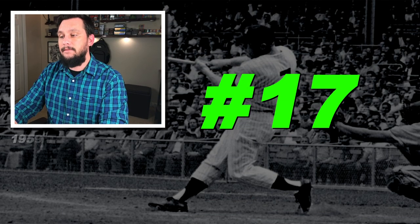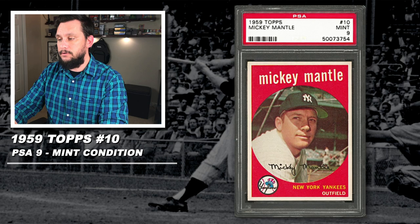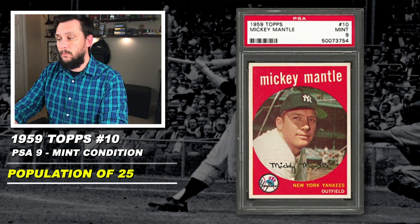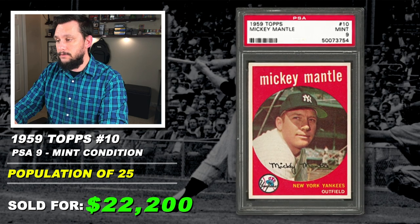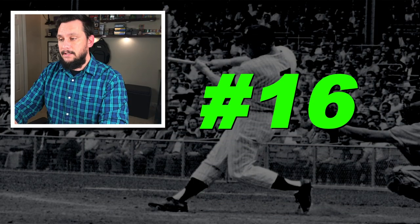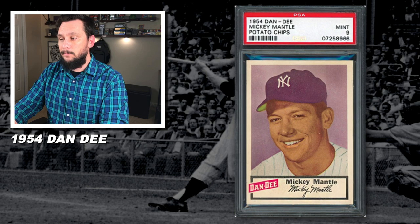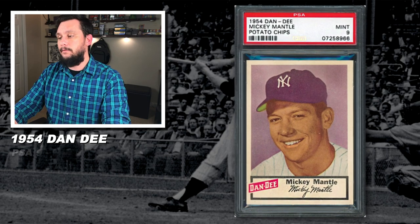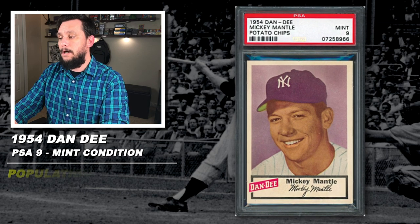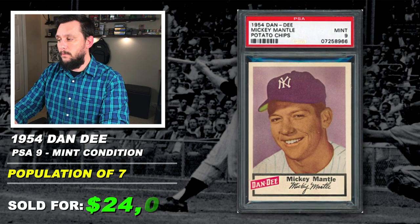Number 17: a 1959 Topps, Mickey Mantle, number 10, graded PSA 9, mint condition, population of 25, with just 1 graded higher, sold at auction in July of 2019 for $22,200. Number 16: 1954 Dan-D Potato Chips, a Mickey Mantle promotional card, graded PSA 9, mint condition, population of just 7 with none graded higher, sold at auction in July of 2018 for $24,000.